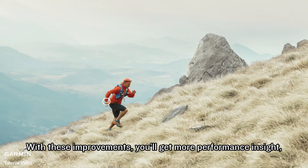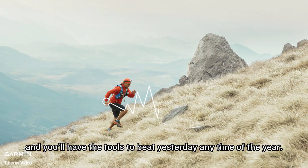With these improvements, you'll get more performance insight, and you'll have the tools to beat yesterday any time of the year. Garmin.com